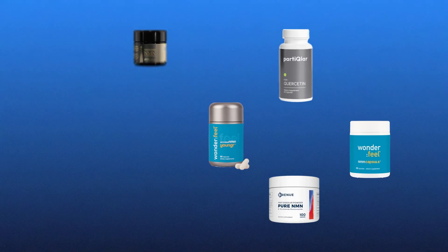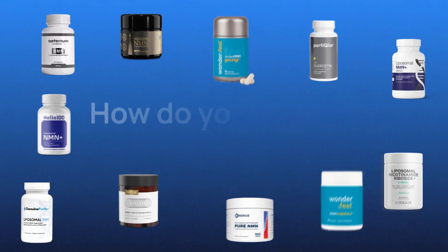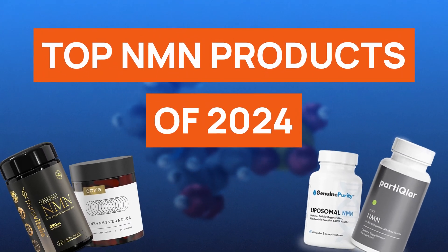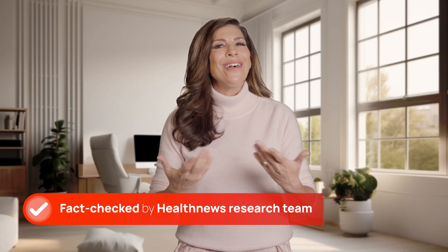In 2024, NMN products are leading the charge in the quest for longevity and enhanced wellbeing. But with so many options out there, how do you choose the best? Good day, I'm Debra from Health News. Today, we're cutting through the noise to bring you our top NMN products of 2024, ensuring your journey towards a healthier life is backed by the best in science.